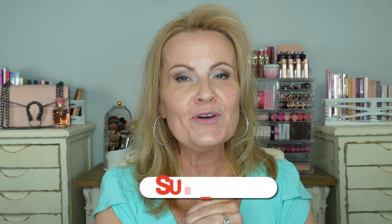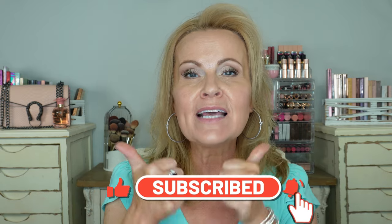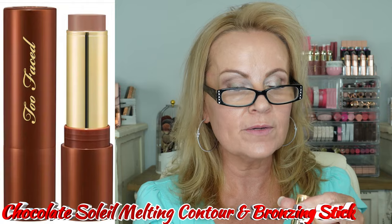I hope you enjoy this first impressions video. Thank you all for being here, especially if you're new — I hope you consider subscribing, and if everybody would give this a thumbs up I would really appreciate that. All of you that have been with me for such a long time, you know how exciting this is for me. We're going to start out with trying on the new Too Faced Melting Bronzing and Sculpting Stick, and this one is in Chocolate Mousse.